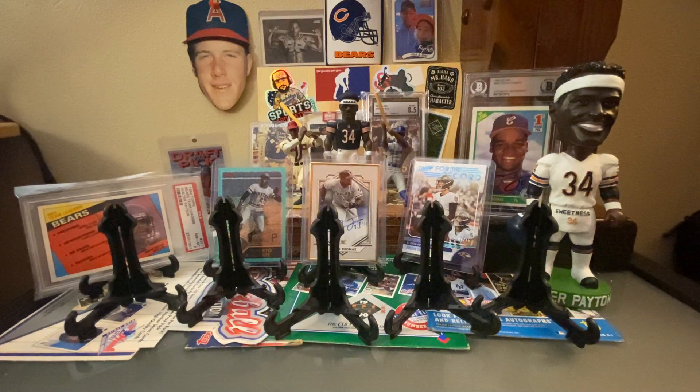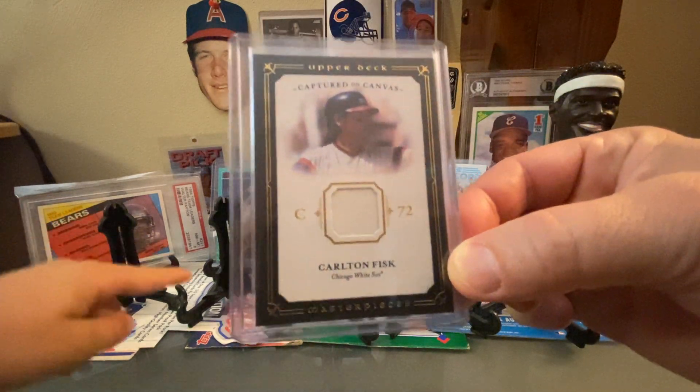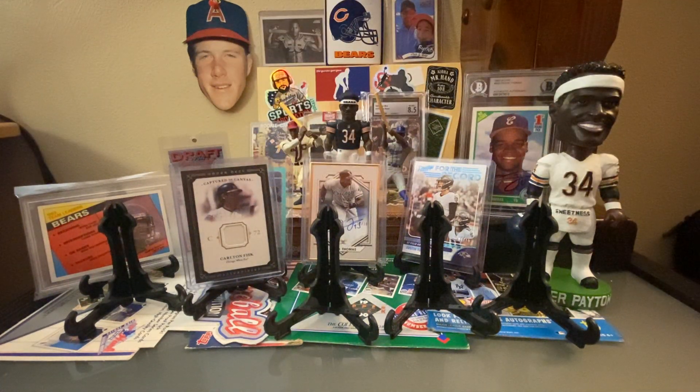Wrapping up on my side, an awesome Captured on Canvas Upper Deck Masterpiece Carlton Fisk card. Greg knows — that is super awesome. Big fan of Carlton Fisk here. I don't really dip into the relics much on my own, and Greg has done just a really great job donating some of those types of cards to us. It's always nice when you can find a patch card like that where he's wearing the White Sox uniform.